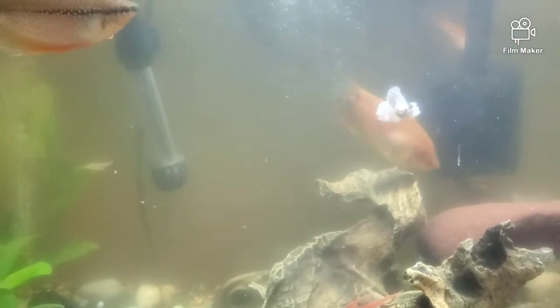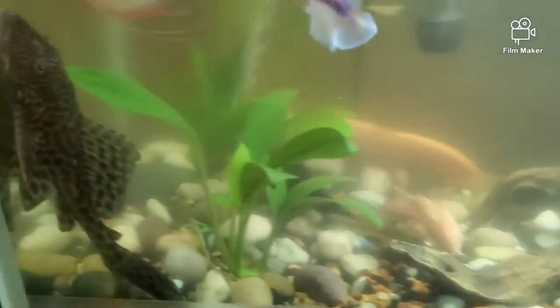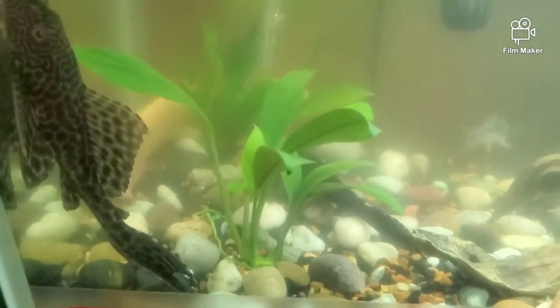A lot of the aggression you'll see is just mouth play or showing who's bigger and better. The tank looks cloudy right now because they were just fed blood worms and flakes. Not all fish in the tank — like the plecos — can always get to the blood worms before some of the other fish can.